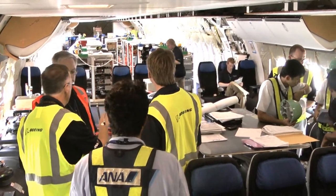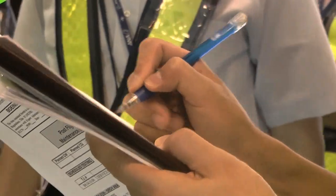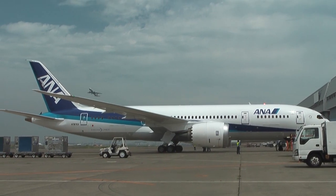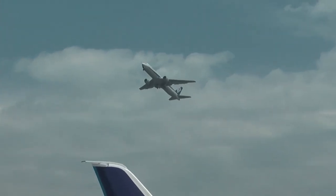ANA pilots will fly to Atami Airport in Osaka using the airline's own dispatch and flight rules. Early in the morning, the 787 will join the others at Tokyo Haneda Airport and line up for takeoff. So we'll see you next on the runway.